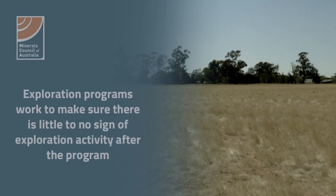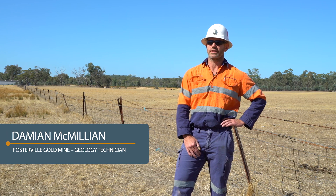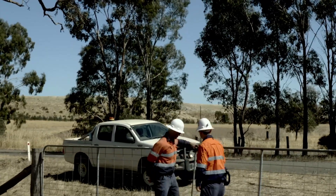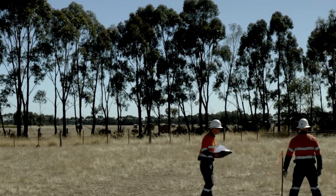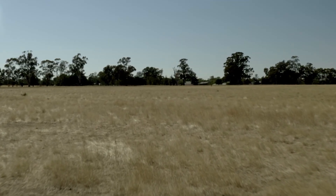This site was rehabilitated roughly 18 months ago. As you can see, all the natural grass has grown back quite well. We have a pretty extensive rehabilitation process — pre, mid, and post rehabilitation — which is our stage three sign-off, done with the landholder. By the time we leave, you can't notice there was a drill rig here at all.